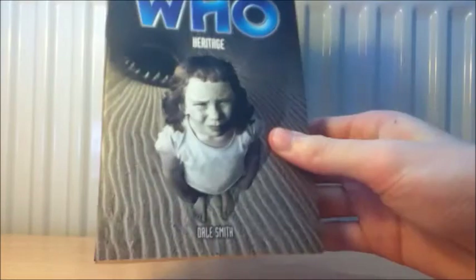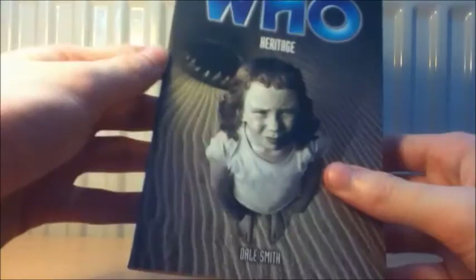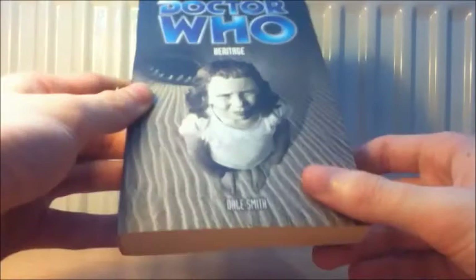Heritage has some very depressing ideas — I've heard this one is a really depressing Doctor Who book, which makes the thing with the dolphins sound a little odd. It's got quite a bleak and creepy cover. I'm not really familiar with Dale Smith's work and I don't think he's done a lot for Doctor Who. But yeah, there you are — the three Past Doctor Adventures: Bunker Soldiers, Byzantium and Heritage.